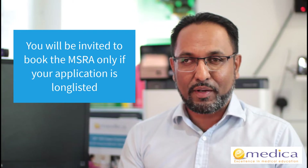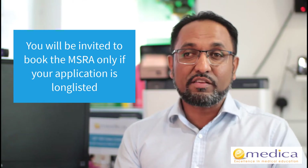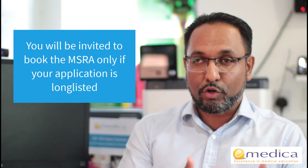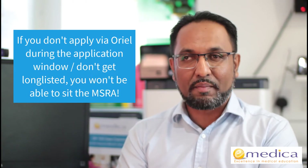If you're not applying for any of these specialties, you will not be sitting the MSRA, and you can't just sit it because it's not a standalone exam — it's used as part of recruitment. When you apply for one of these specialties, if your application is accepted and you're longlisted, you'll be invited to book a slot. If you don't meet the eligibility criteria or don't apply via Oriel during the application window, you will never be able to book the MSRA.